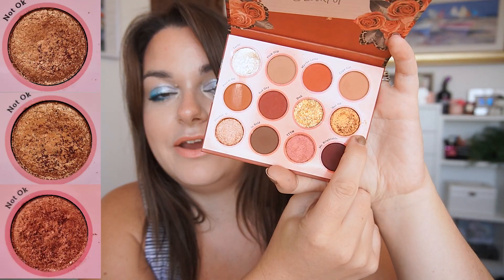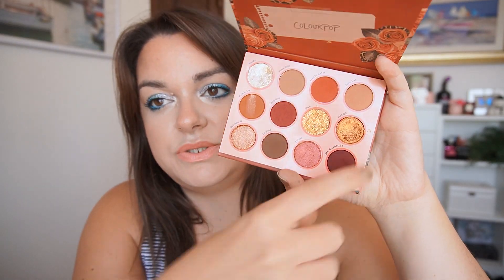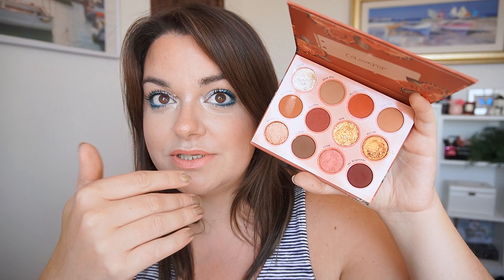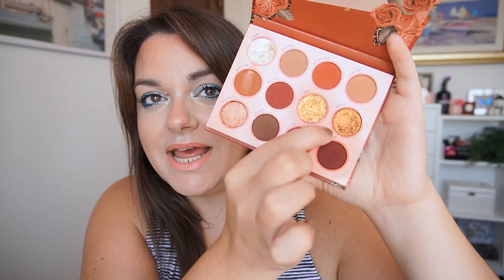Let's go through my list - this is not in any particular order. First is the 'Not Okay' shade from the Whatever palette by Colourpop. I've had this in the project for about three months now, rolling into my fourth month. I used it four times this month, four times last month, and five times when I first rolled it in. I'm still not at my 20-use goal and it really doesn't look too different.